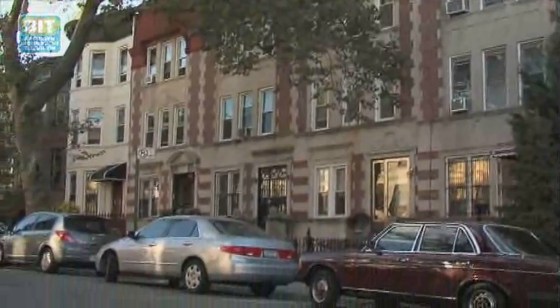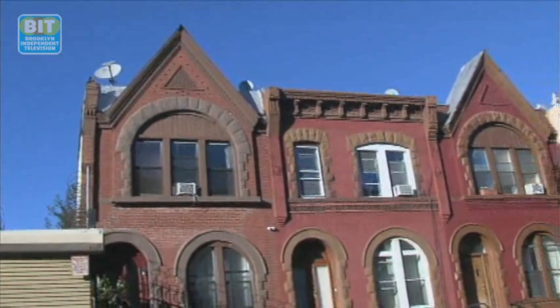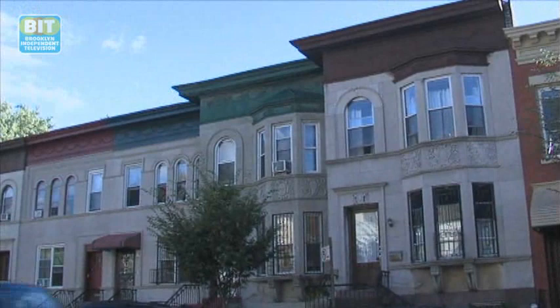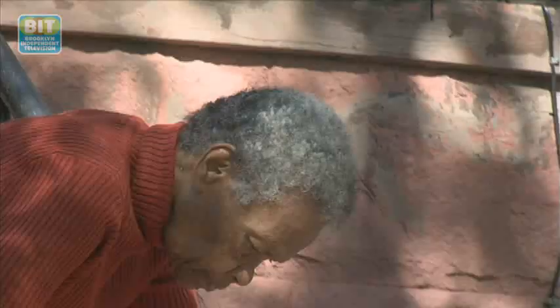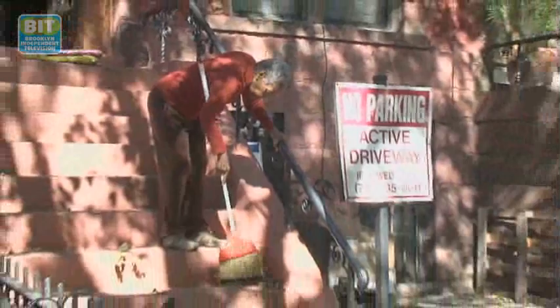As these communities continue to evolve, advocates say they're ready for new challenges. Crow Hill is moving ahead with plans to have hundreds of other buildings landmarked, so they too will be around to remind everyone of the neighborhood's rich history. This is Sherri Karabin reporting for Brooklyn Review. Watch this and other Brooklyn Independent Television episodes online at brickartsmedia.org/bit.